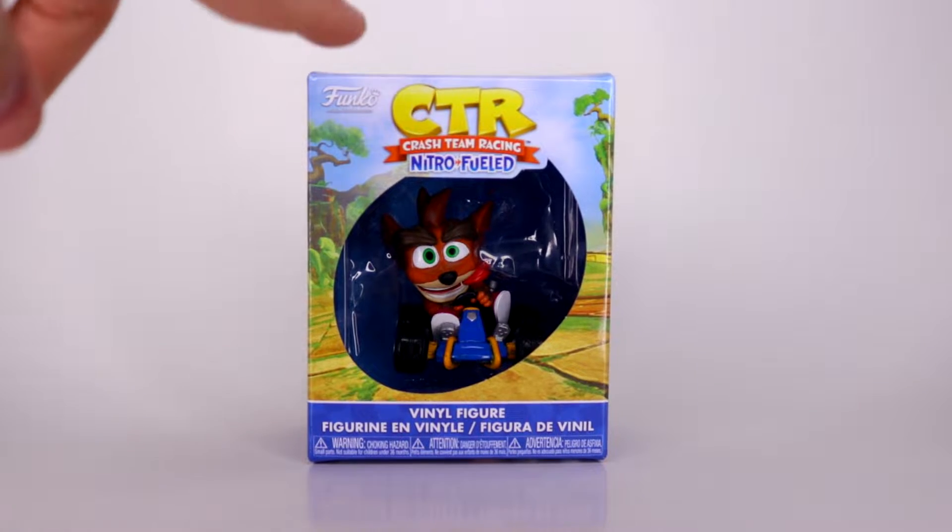Hello, what's up guys? I'm Kyle from KOGR and today we're going to be taking a look at the Crash Team Racing Nitro Fueled Vinyl Figures from Funko.